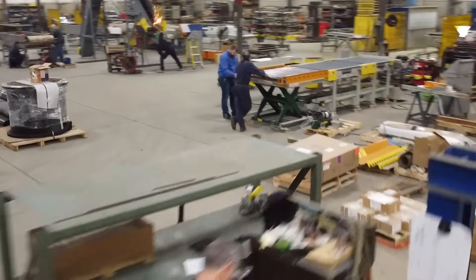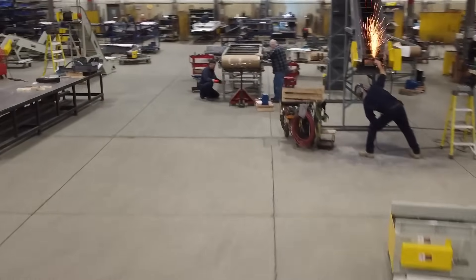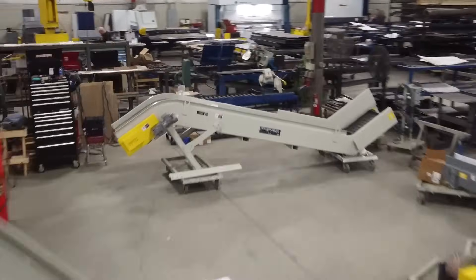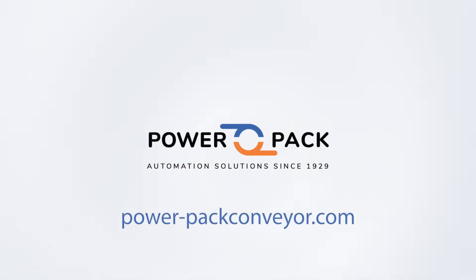At PowerPack Conveyor, we understand the importance of reliable and efficient material handling in the recycling industry. Experience the power of sustainable recycling. Visit PowerPackConveyor.com today and let us elevate your recycling operations.